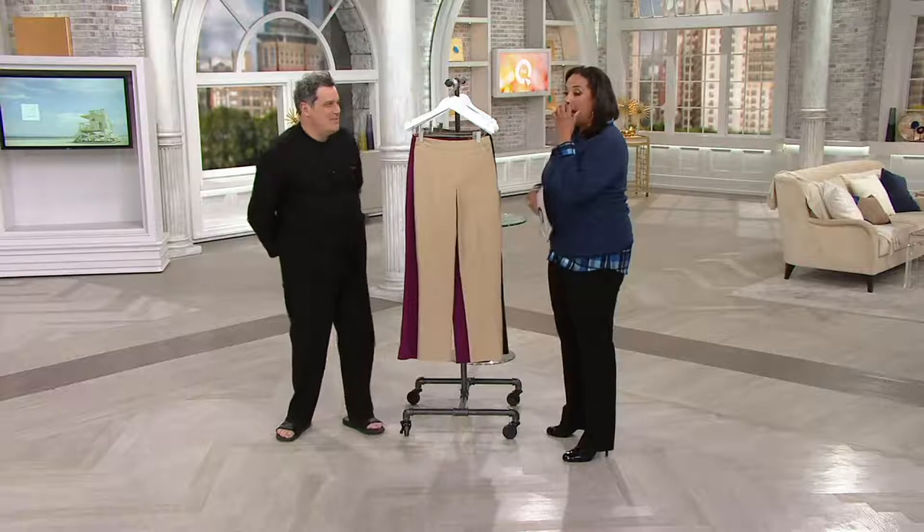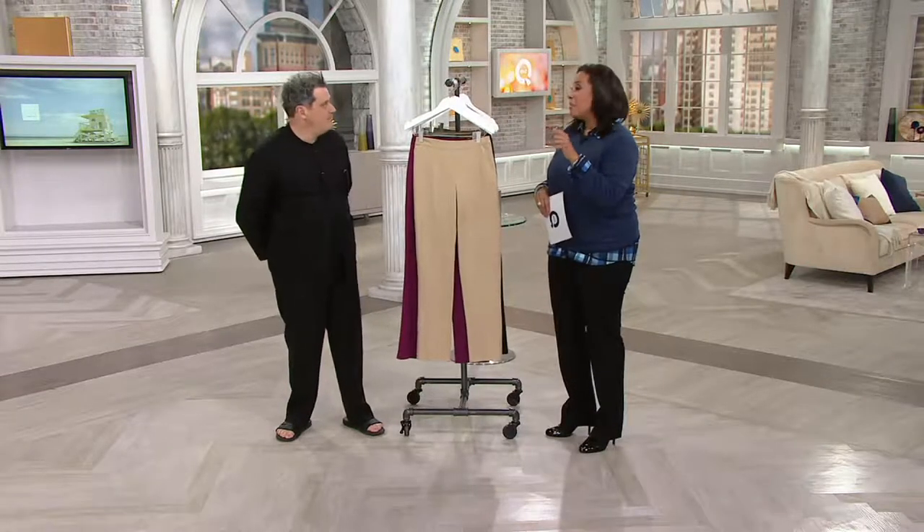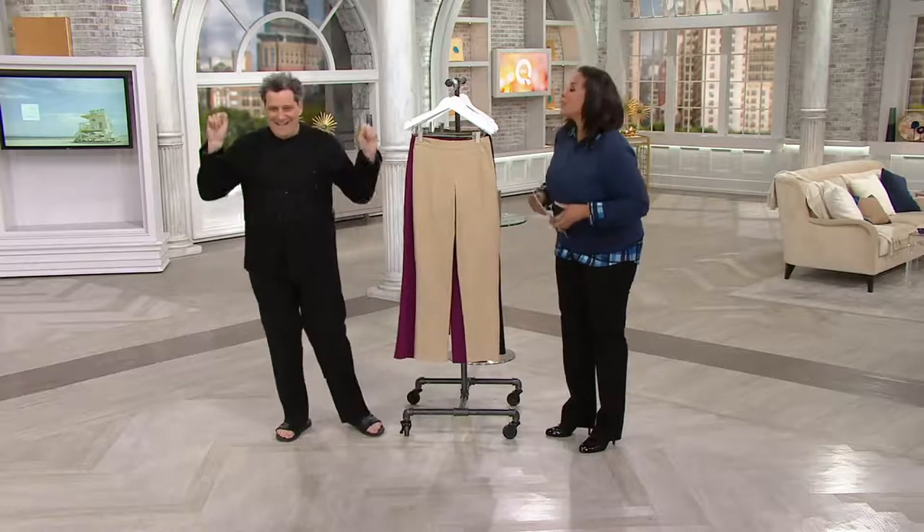I'm thrilled to see you. We've been very excited. You saw the beautiful suede jacket a little earlier, and at the time I promised you Isaac would be back to talk about the 24-7 stretch pants. Here we are.